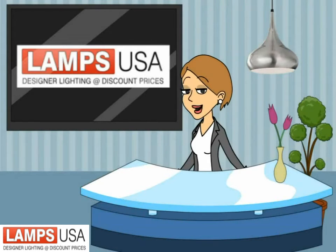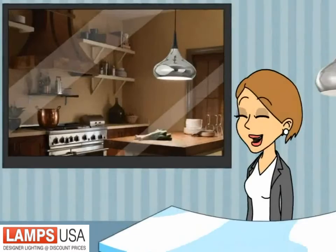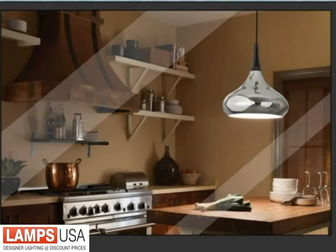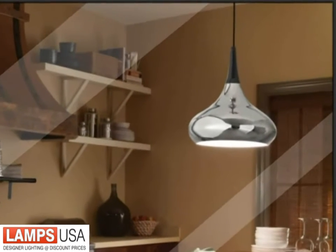Looking for a stunning showstopper light? Hi, I'm Luxy from LampsUSA.com. Then you have to check out the hottest pendant called Basso from Feiss. This beautiful single eye pendant is both contemporary and restoration style, letting it complement any home.